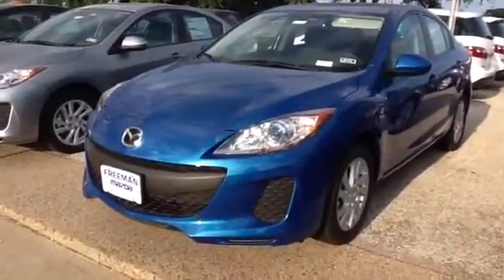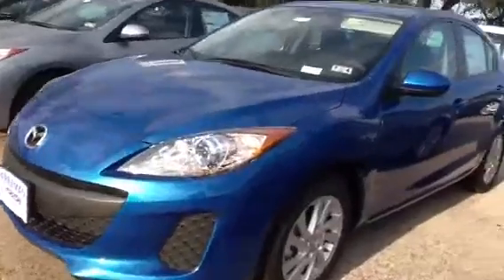You got your SkyBlue paint, your projector headlamps, 16-inch wheels, 4-disc brakes, ABS, and traction control is standard.